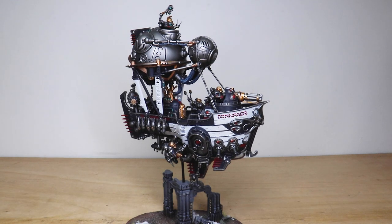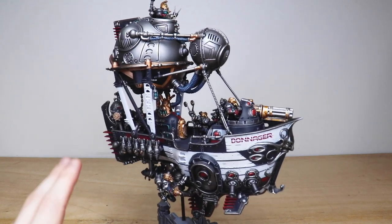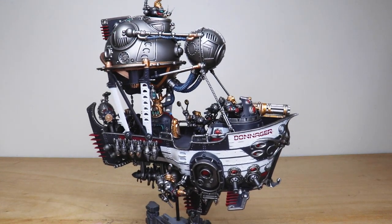Where better place to start than with the Ironclad - the absolute behemoth, the largest ship, the incredible ship that this range has got. Really phenomenal model. Let's jump in and have a look at this exquisite rendition of the model. Darren's done a great job right from the get-go.